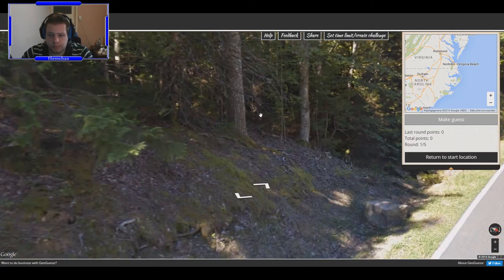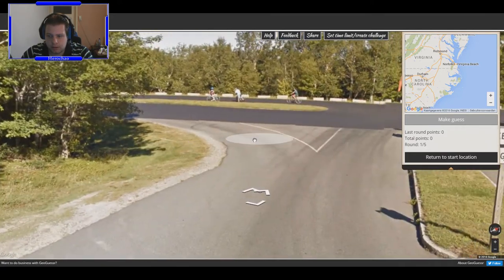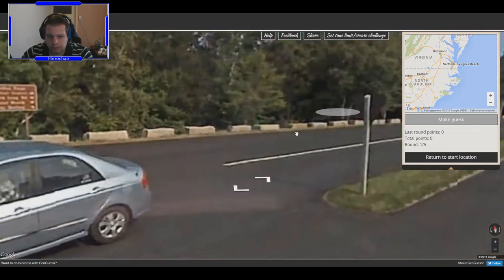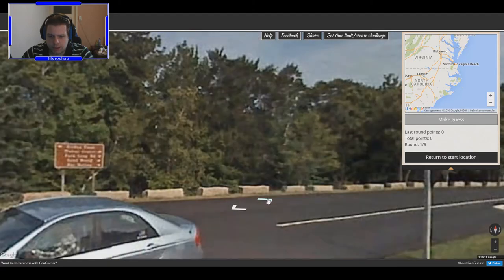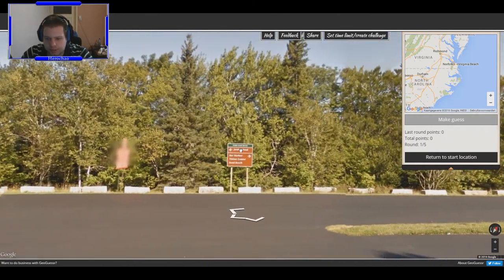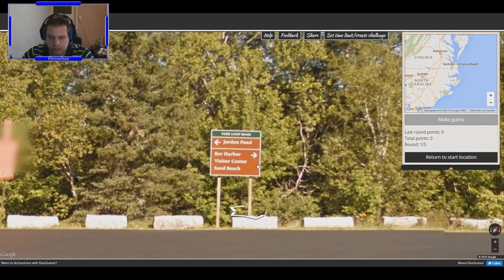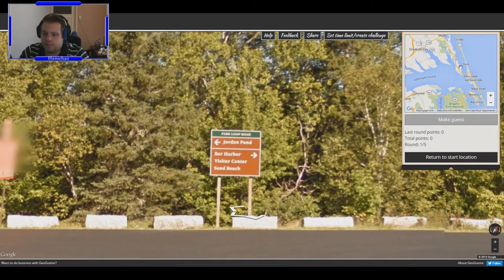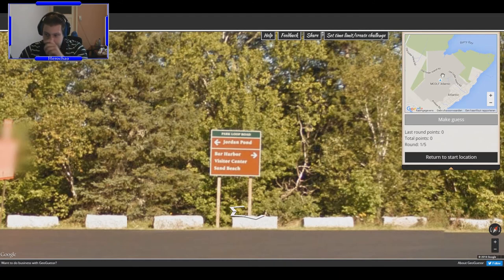Alright, there's a split in the road which will help me a little bit. Wait — 'Cadillac Mountain' — well, I wish I knew where that was. And 'Jordan Pond', 'Bar Harbor Visitor Center', 'Sand Beach' — oh boy, oh boy!